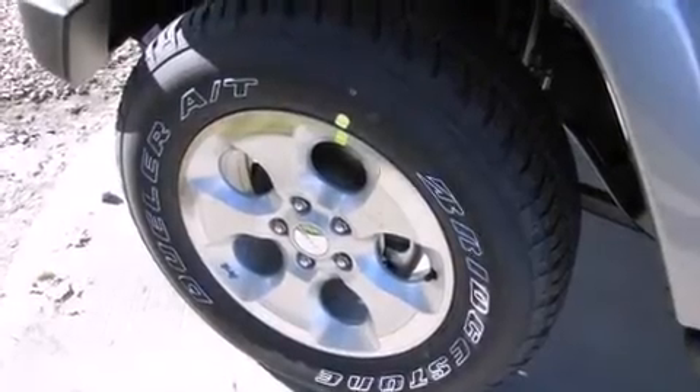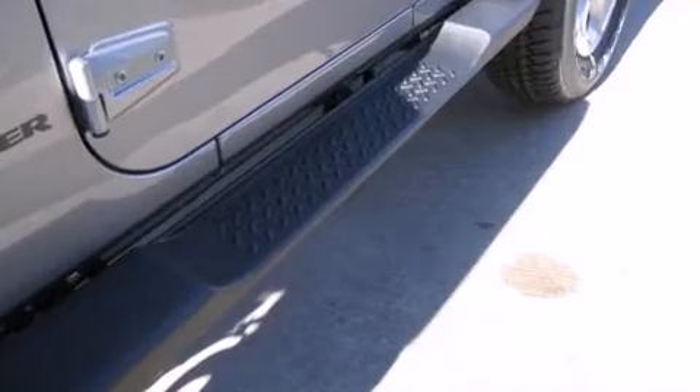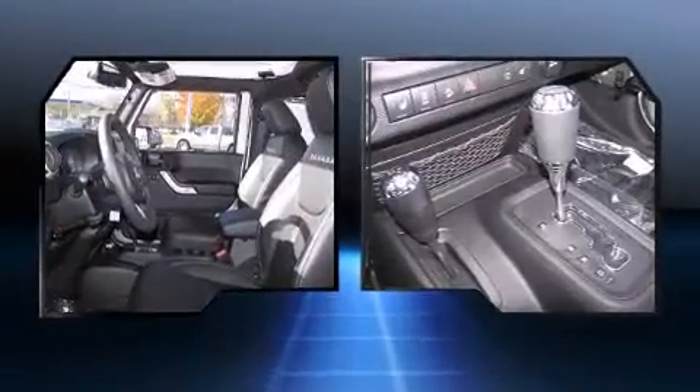Load your family into the 2014 Jeep Wrangler. This two-door, four-passenger convertible provides a satisfying ride for all passengers. It features an automatic transmission, four-wheel drive, and a refined six-cylinder engine.